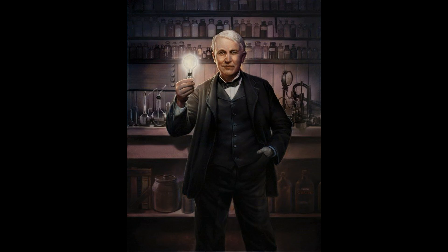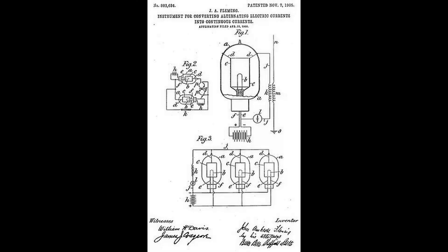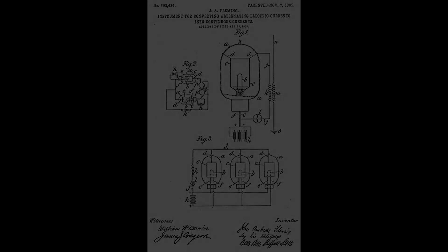Six years after Edison's discovery, a British radio engineer named John Ambrose Fleming, working for the Marconi Company, invented the thermionic vacuum valve, or tube. In Europe, tubes are referred to as valves. Fleming's invention was a rectifier tube that could convert AC power to DC power. Fleming continued to refine his invention and patent it in November of 1904.